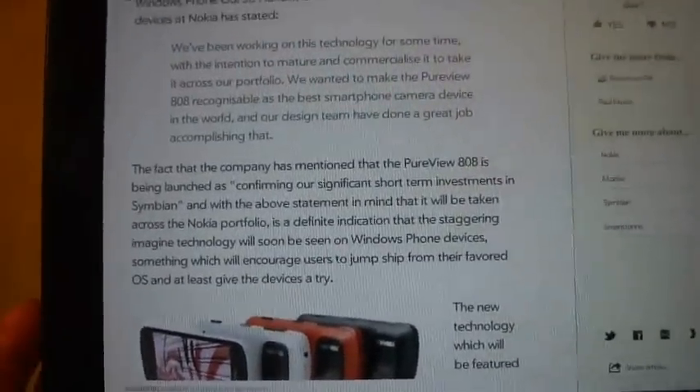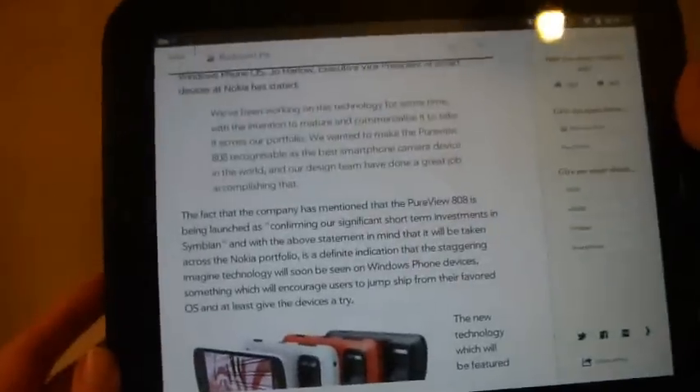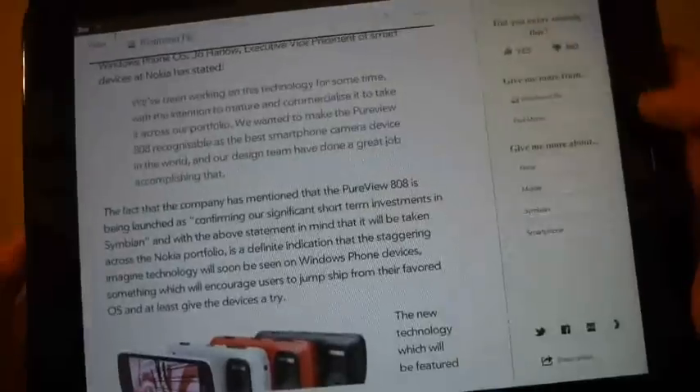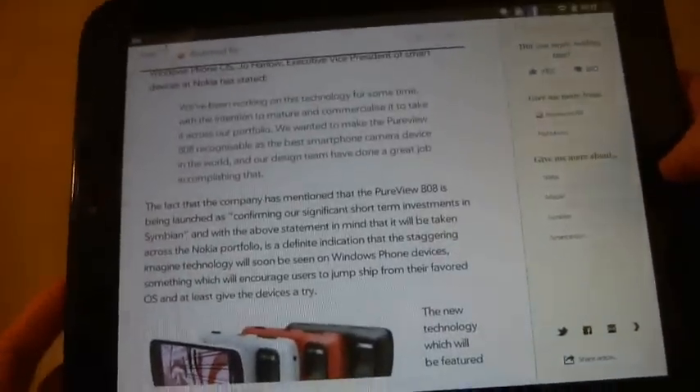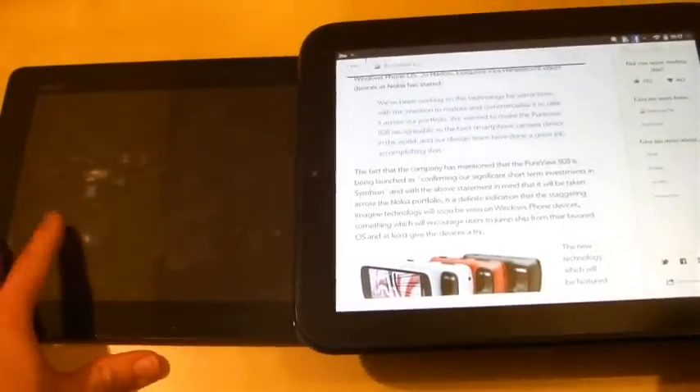It did bring together lots of articles that I was very interested in reading, and this is what I want on Android — unfortunately it doesn't seem to be available. So Zite, which is available for the iPad and WebOS, needs to come to Android, and then Google Currents would have a pretty strong competitor.